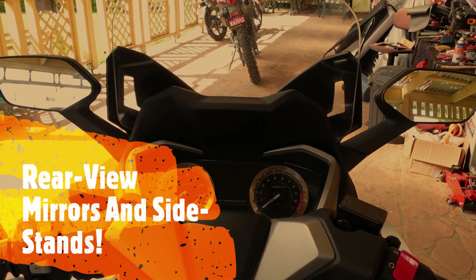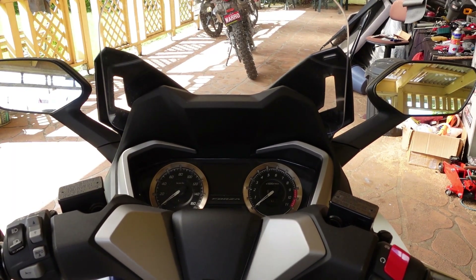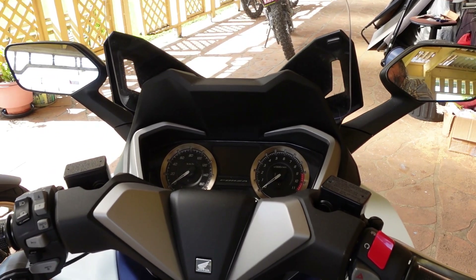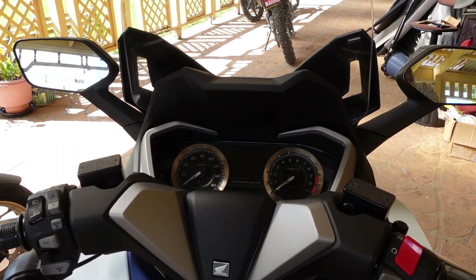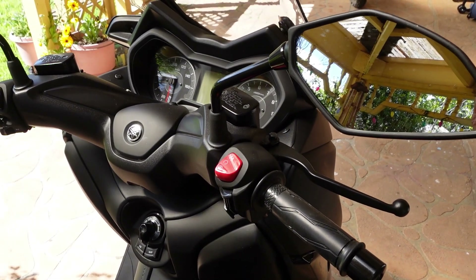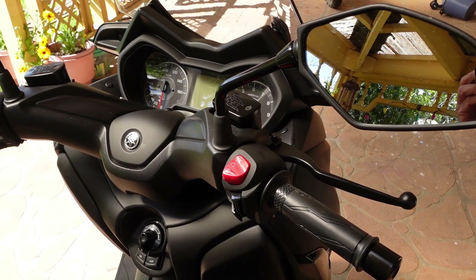Looking in the mirrors from the seated position on the Honda, they give a nice clear vision of what's behind you with no vibration running through the mirror. The Yamaha's mirrors are more motorcycle-style but they also give you a really good, sharp view behind you. No trouble whatsoever with either set of mirrors.